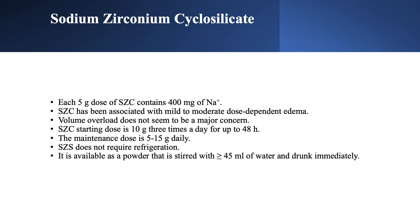SZC is also available as a powder, like patiromer, but here you put it in 45 ml of water and it should be drunk immediately. With patiromer we use 90 ml, and SZC does not need refrigeration.